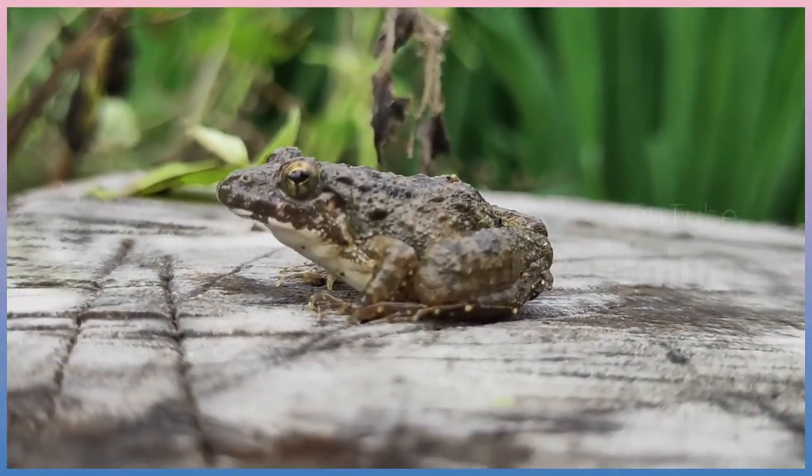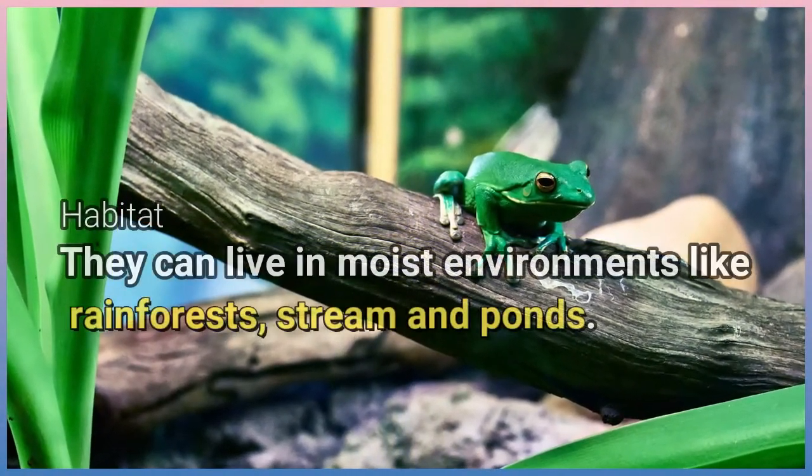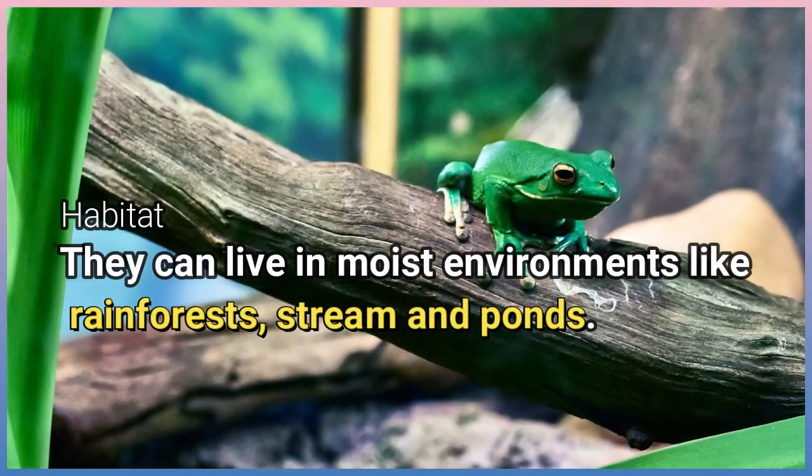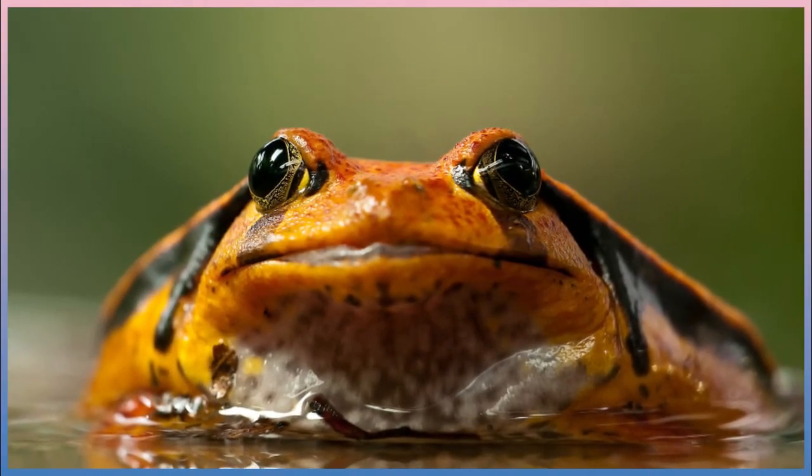They are small animals such as toads, frogs, and salamanders. They can live in moist environments like rainforests, streams, and ponds. They need water to survive, but in a different way than humans.